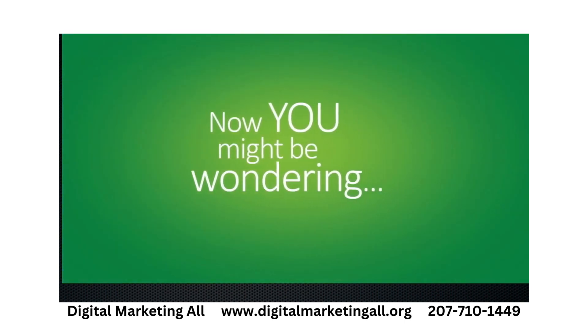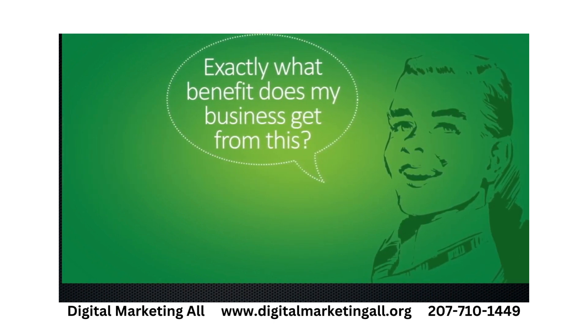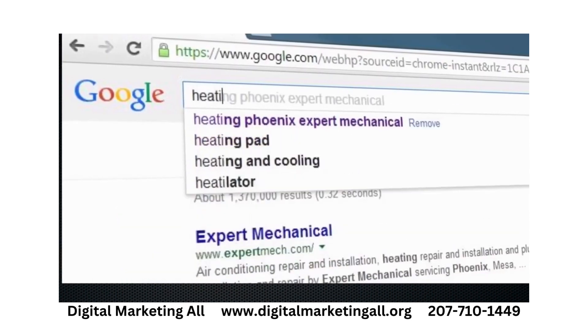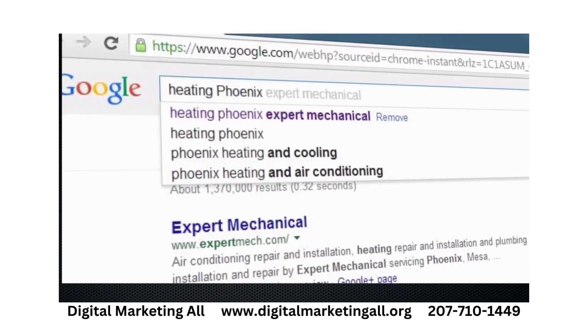Now you might be wondering, exactly what benefit does my business get from this? The main one is customers. Everything begins with a search. You are gaining a powerful advantage over your competitors simply by being the first thing that a customer sees when they start typing something related to your business or product.